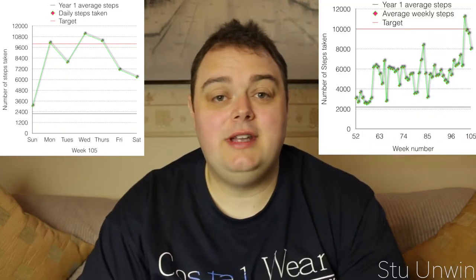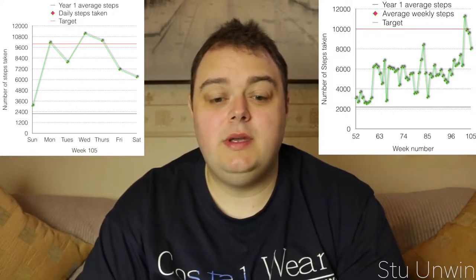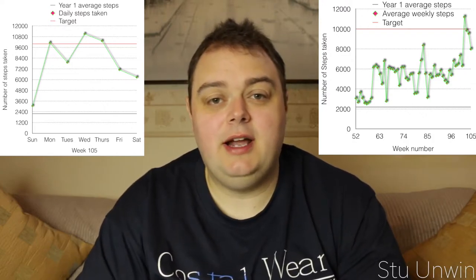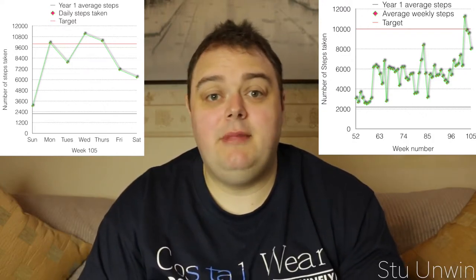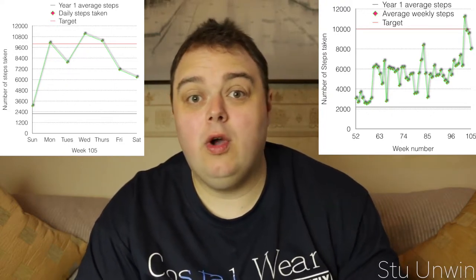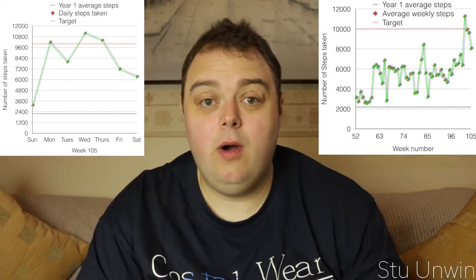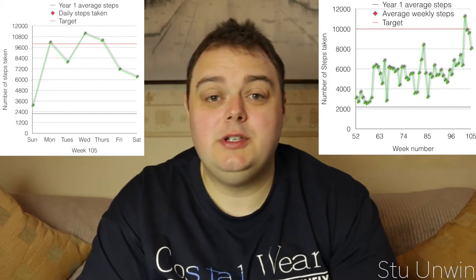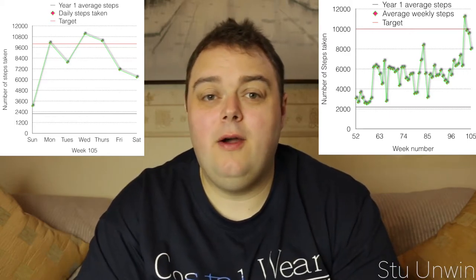Moving on to my step count, which you can see in the graph above, the average of this was 7,983 compared to the previous week at 9,533, so the step count has come down slightly. The main reason for this is obviously I was snorkelling in the Great Barrier Reef, which meant no walking that day, plus time in airports and on flights. It's still well above what I would normally do back home.